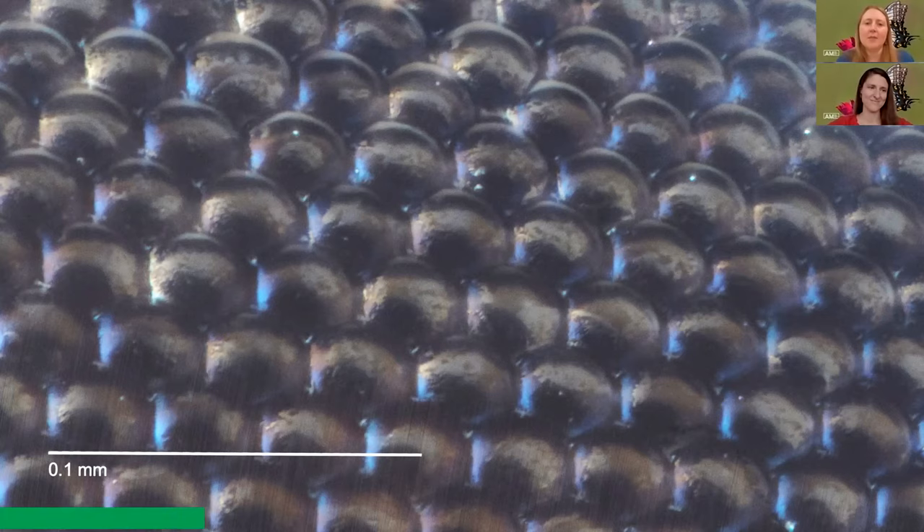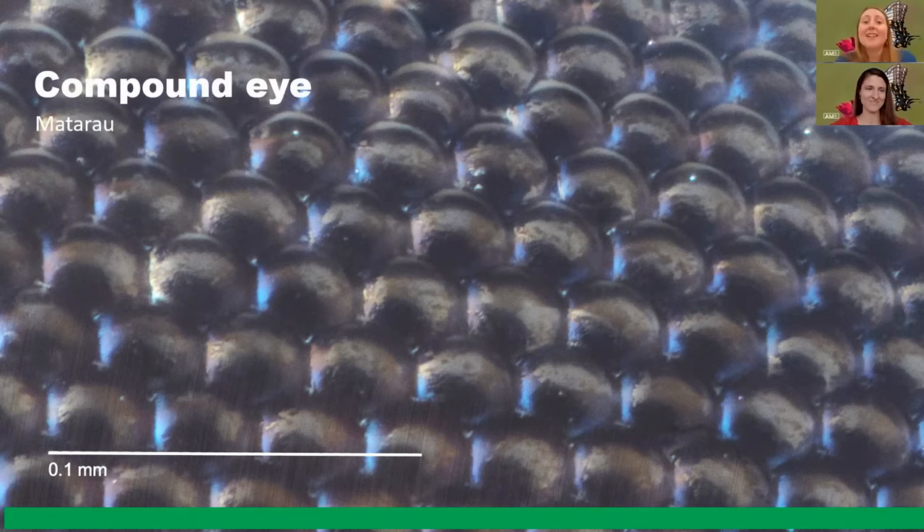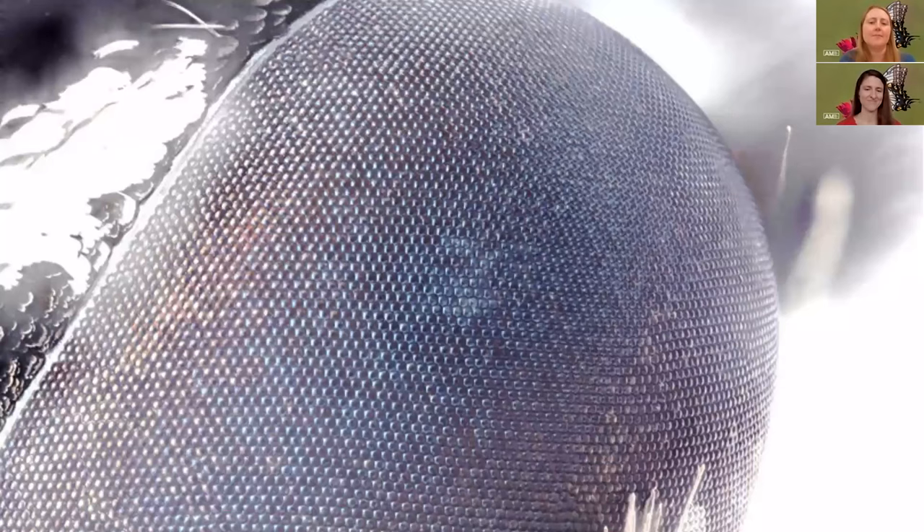Here we have another zoomed-in image — lots and lots of circular bits and pieces, a bit shiny and bubbly. It's another part of a butterfly: the compound eye, māta rau. Butterflies have two eyes, but within each of those eyes are lots and lots of little independent light receptors where the butterfly can take in all the light. This means they see a bit differently to us — butterflies have a fuzzier image, not quite as crystal clear as us, but they can view a wider angle and they can detect fast movement, which would be pretty handy if you're a tiny little insect and lots of things like to eat you.